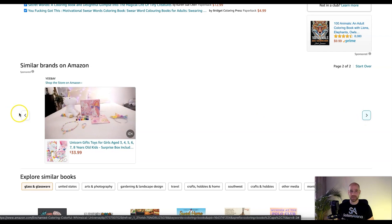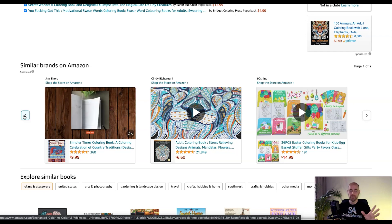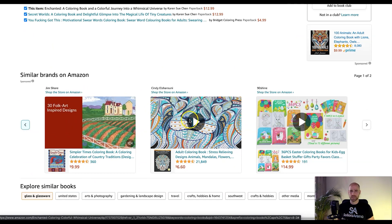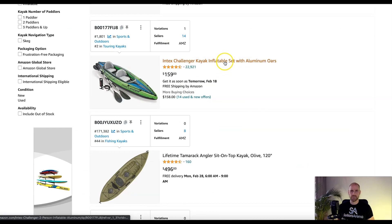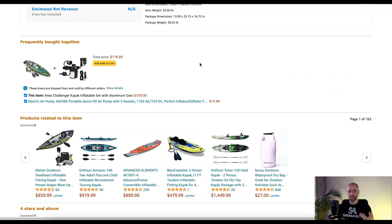It looks like there are two pages here, but probably just not that many people running video ads right now in this category. Searching across other categories over the past couple weeks, we have not seen video product targeting ads — we've started setting them up for some clients and they're not showing up yet. Right now it looks like they'll appear right below the frequently bought together section, where normally you'd see the sponsored product targeting ads.